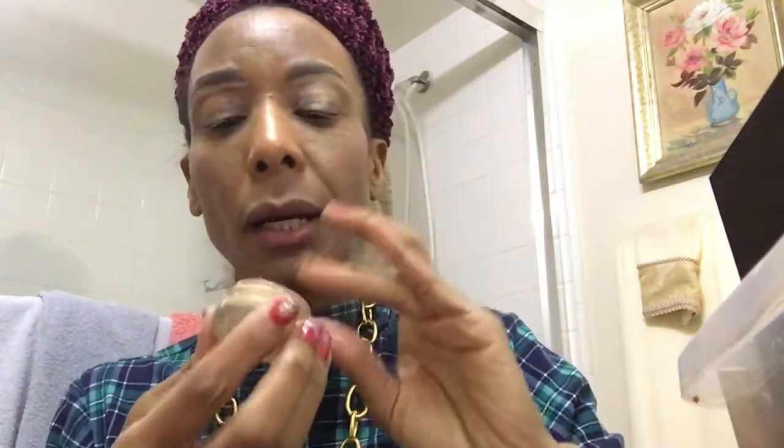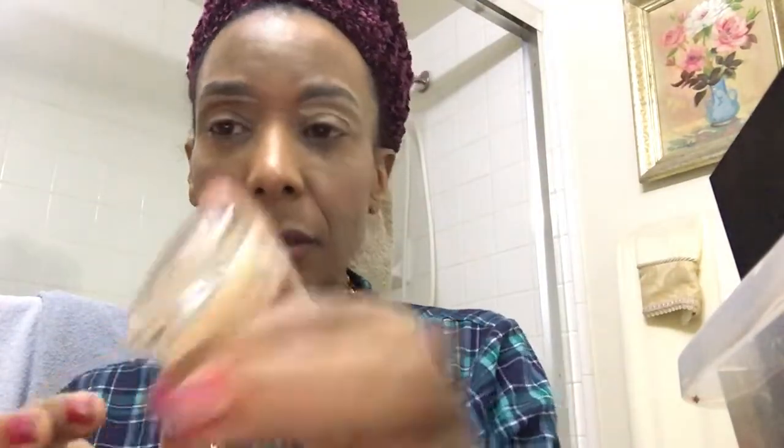I'm using my paint pot. This was on sale at Ulta — soft okra. It's the one that has a little bit of yellow in it.